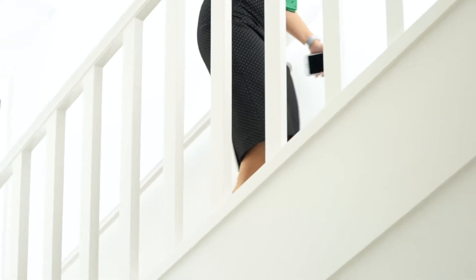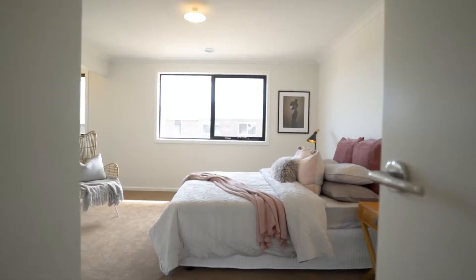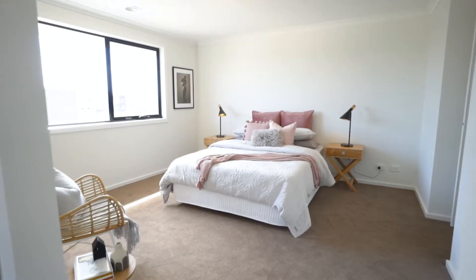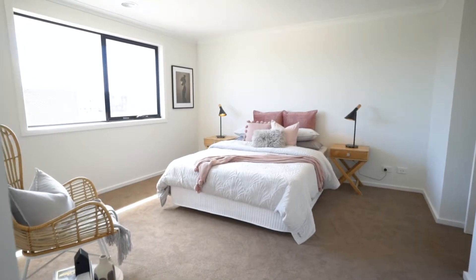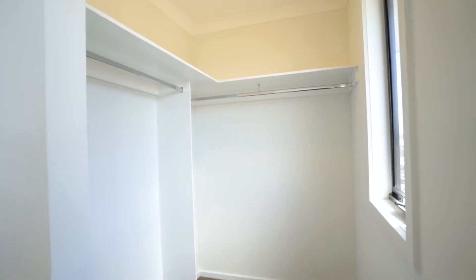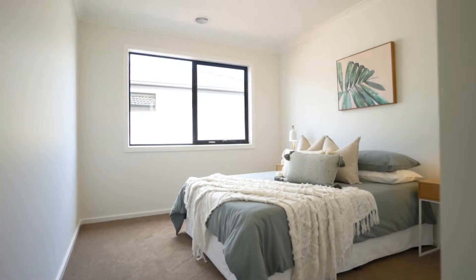Let's check out upstairs. It comes with four generously sized bedrooms, including a front master bedroom with gorgeous park views, open ensuite and walk-in robe, plus another central walk-through bathroom shared amongst the other three bedrooms.